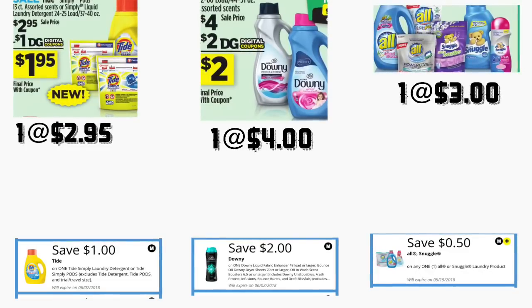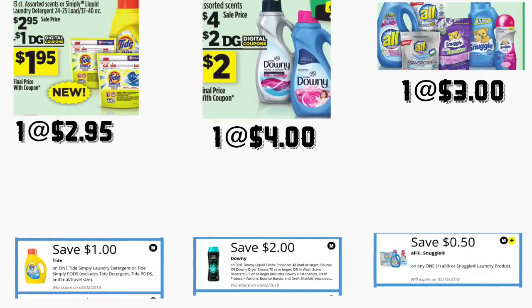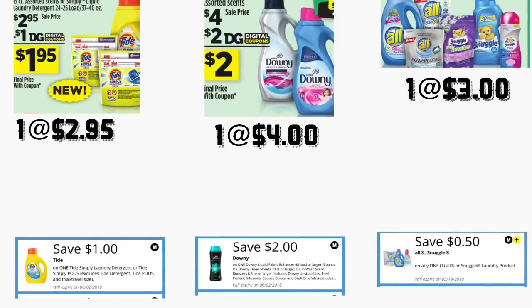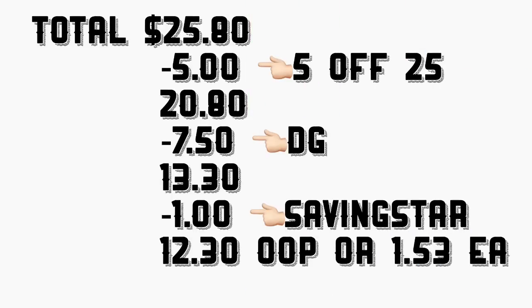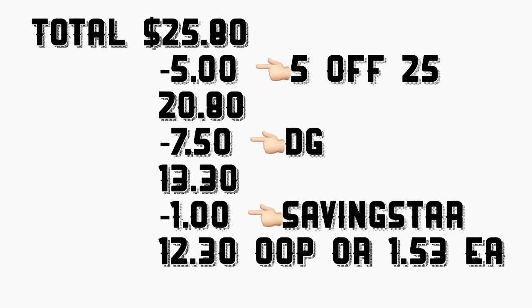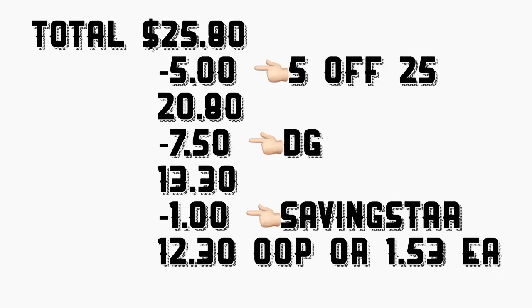You're getting the Downy fabric softener 40 ounce priced at $4 — we have a $2 digital coupon. You're getting one All fabric softener priced at $3 — we have a $0.50 digital coupon, and there's a rebate for $1 back. The total is $25.80, minus your $5 on $25 coupon your total comes down to $20.80, minus $7.50 in digital coupons = $13.30. Minus the $1 rebate from Ibotta your total should be $12.30, or only $1.53 each product.